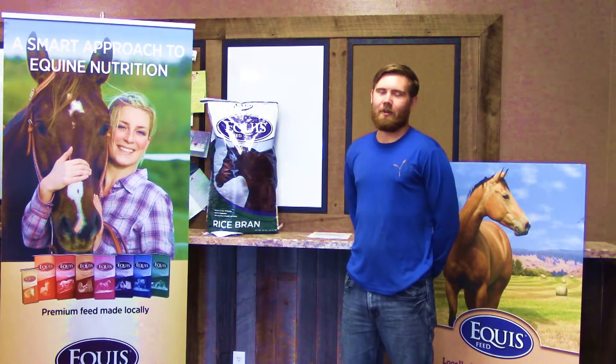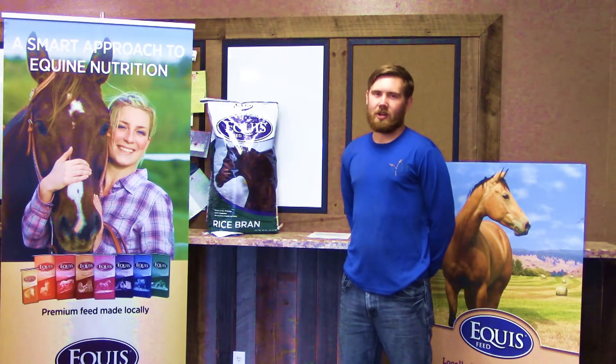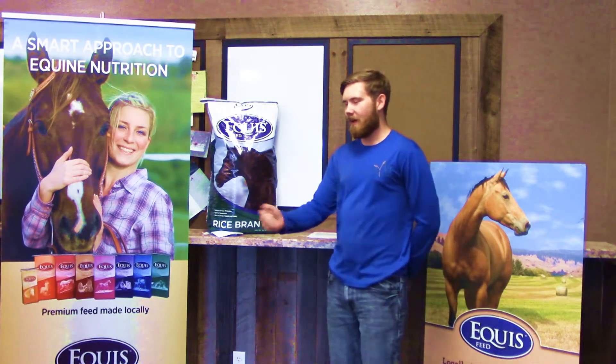Thank you for stopping in for your Mountain View Feed Minute. Be sure to tune in next week when we talk about Equus Element.